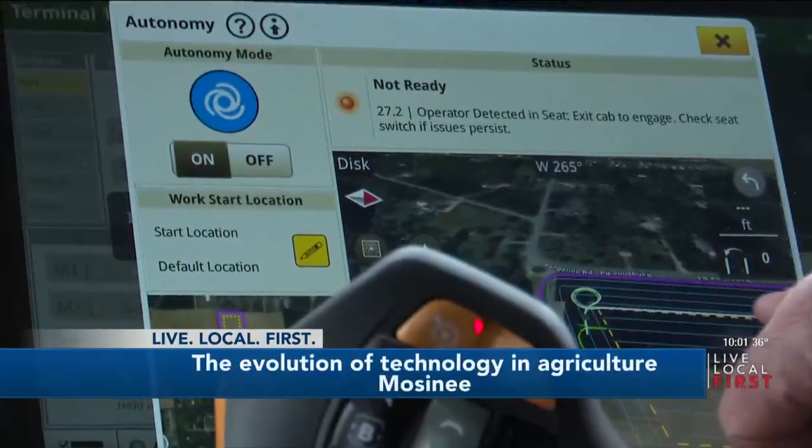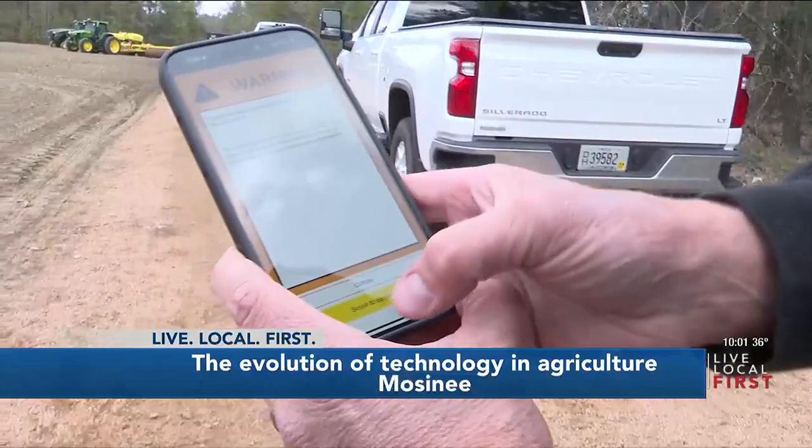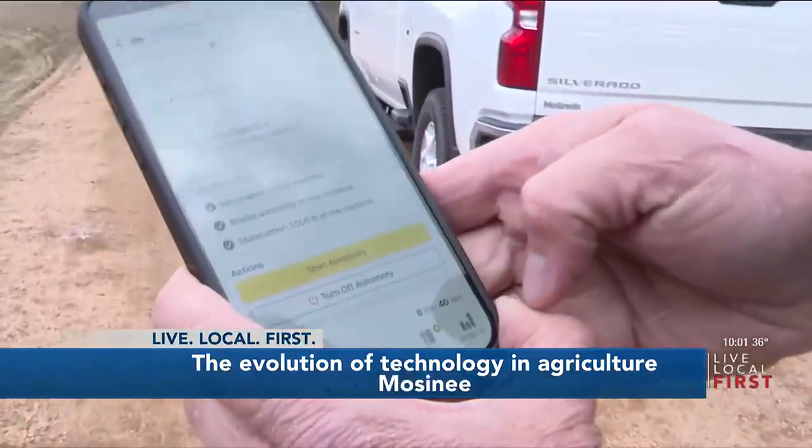Once the tractor is running and you map out your field, you can start and stop it on the John Deere app. You start it, you stop it, you can call it to different points, you can adjust the tillage tool straight from the app.